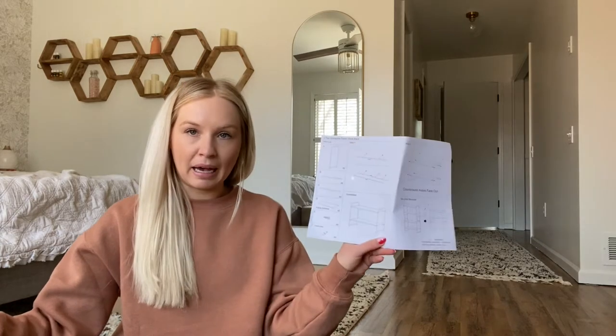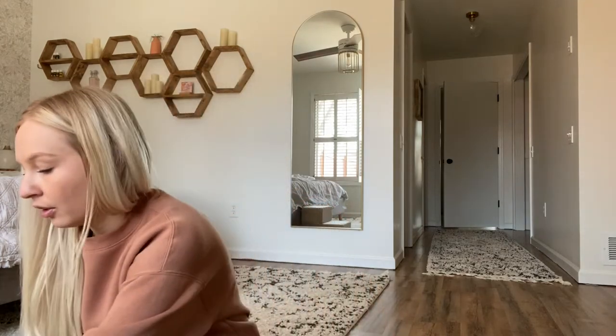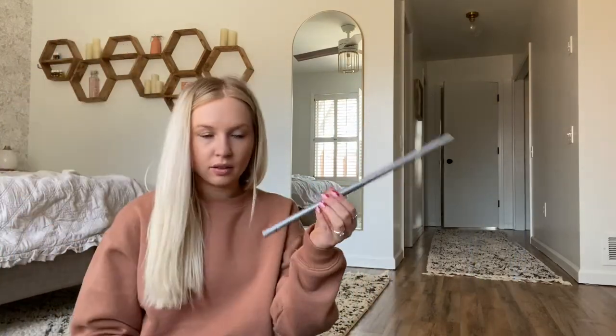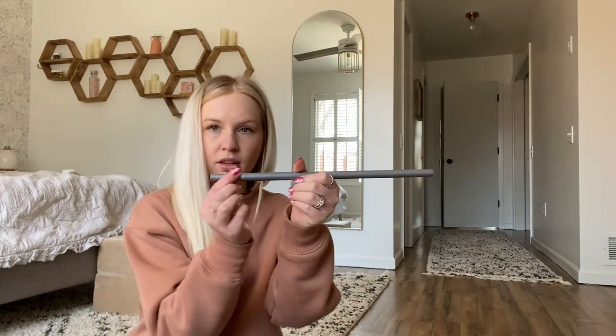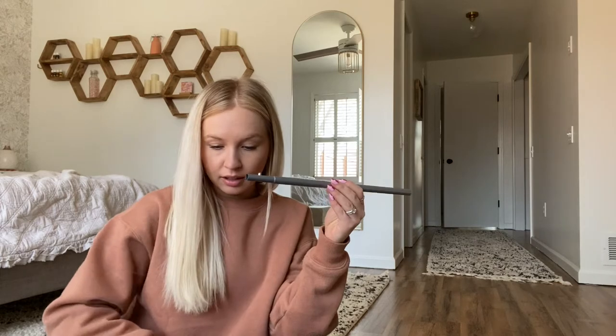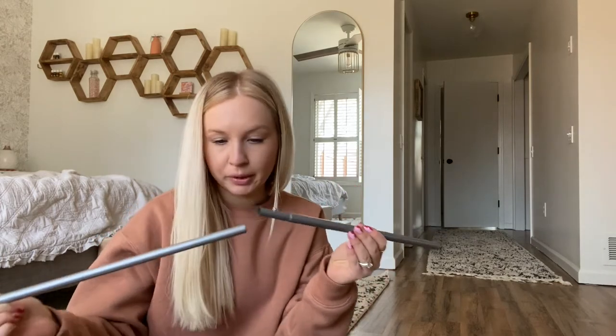This doesn't seem too bad. I just have to put these together, weave them through these fabric pieces that will form the shell, and then hook everything in. This skinnier part is the C rod and it just pushes into the B rod.